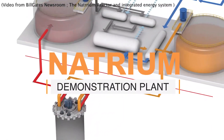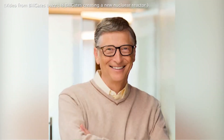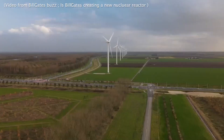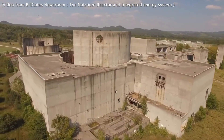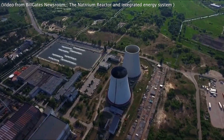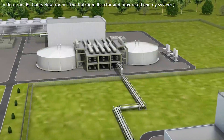TerraPower, a company that was co-founded by Bill Gates, has located Kemmerer, Wyoming — a frontier-era coal town — as the site to build the company's first demonstration plant. The company, which seeks to revolutionize the use of nuclear energy in a less harmful way, has already begun work at the site, conducting a number of subsurface and geotechnical tests.